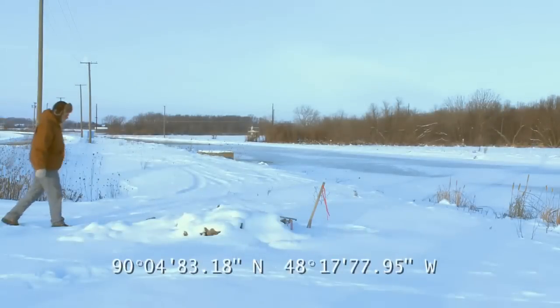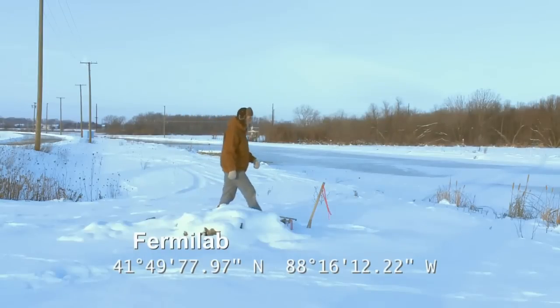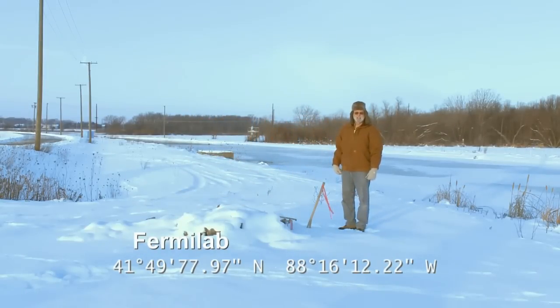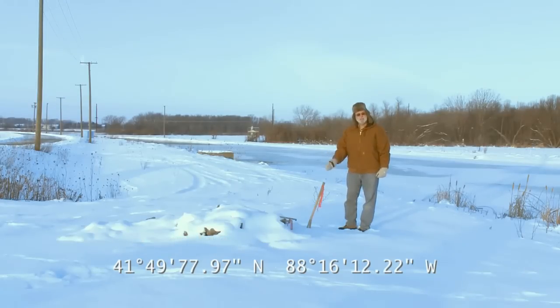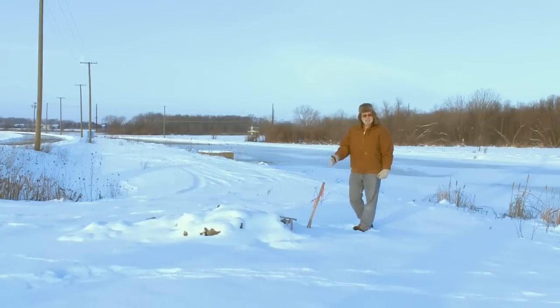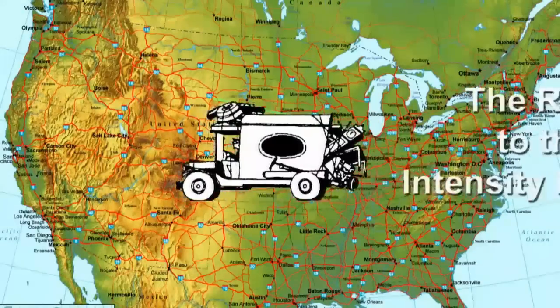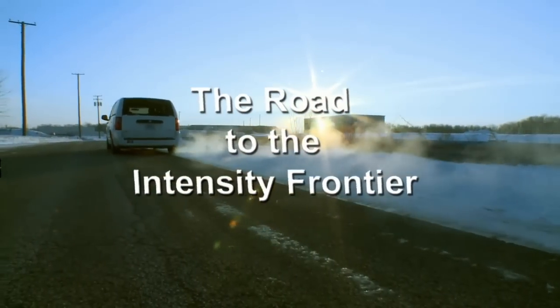Of all of the particles that particle physics studies, neutrinos are probably the most mysterious. They don't appear to have much mass and they travel through everything — the Earth. In fact, they're traveling through us right as we speak. Fermilab scientists hope to send an intense beam of neutrinos from this spot here at Fermilab to a mine in South Dakota, 800 miles that way. We hope to take a road trip on the path those neutrinos will take on their way to the intensity frontier.